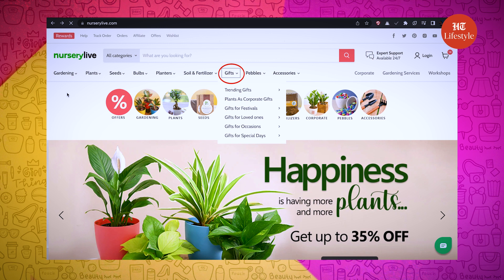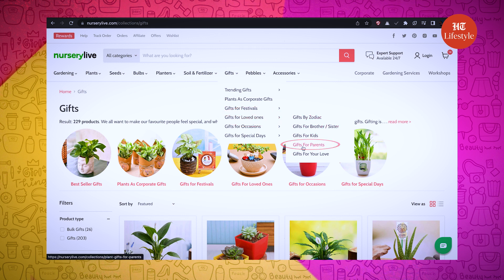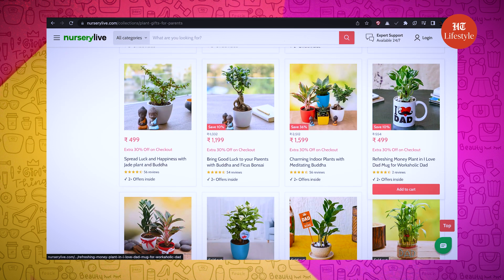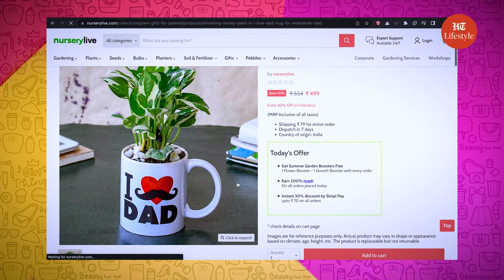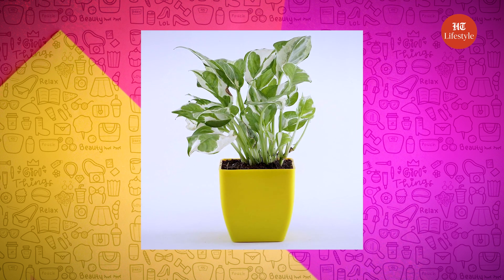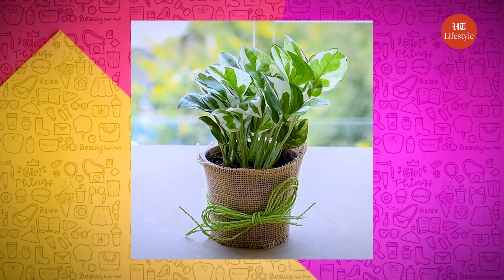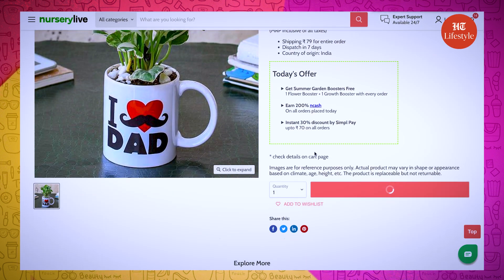They have gifting options too. On that note, it's my father's birthday next week, so let me look for some options. Let me select gifts for loved ones, and under that I am selecting gifts for parents. I think this will look absolutely great for my dad — it's a money plant. Money plants are easy to care for and don't require much space. They thrive in bright light but can handle low light conditions too. I am adding it to my cart — what a cute gift!